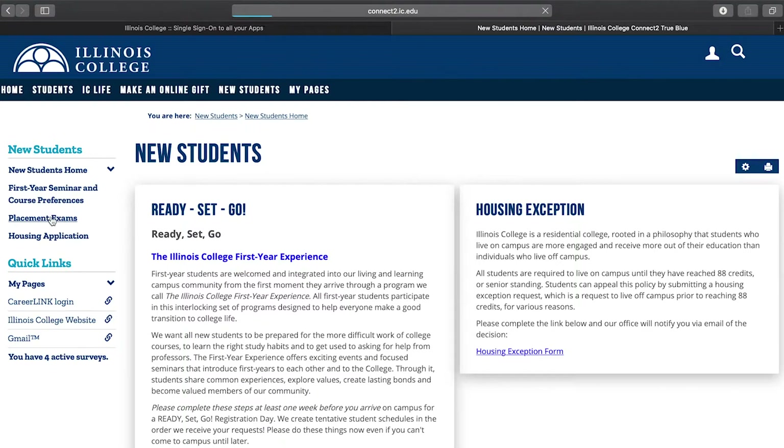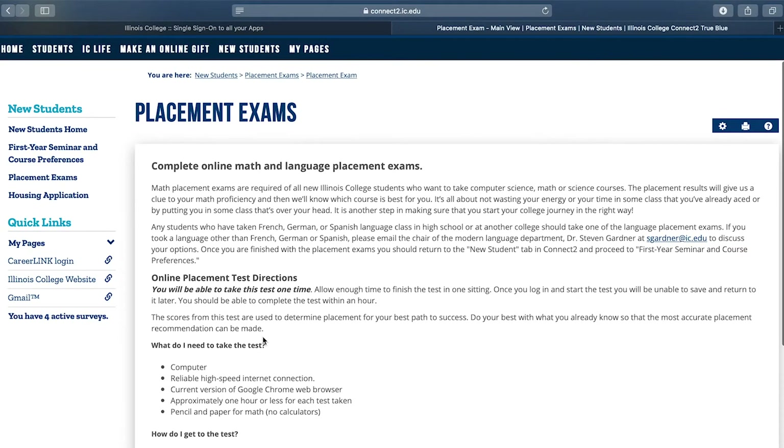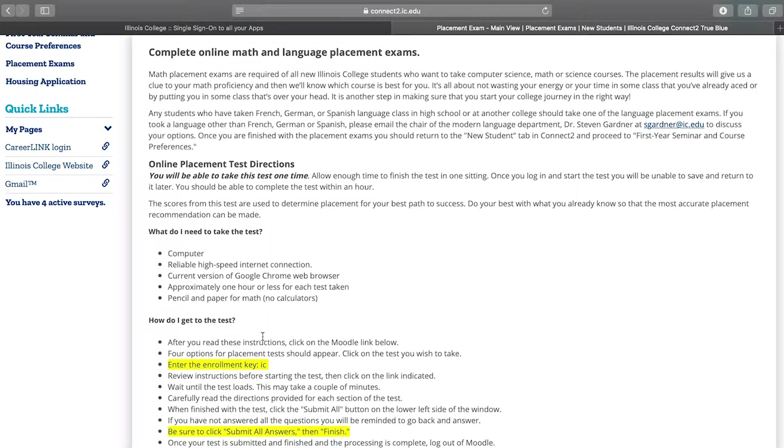Keep in mind that these aren't for a grade. The grade you see at the end is a number the registrar's office uses and doesn't mean anything to the admissions office or you. They won't prevent you from studying a certain major or anything like that. These placement exams are to be sure you start your career at IC on the best possible path for success.